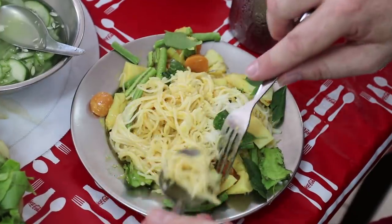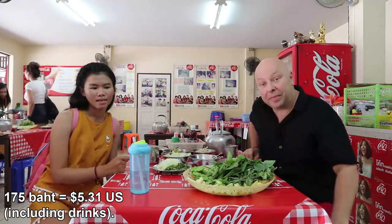Well, that was a really tasty breakfast. Let's go find something else to eat. 175 baht for that one.